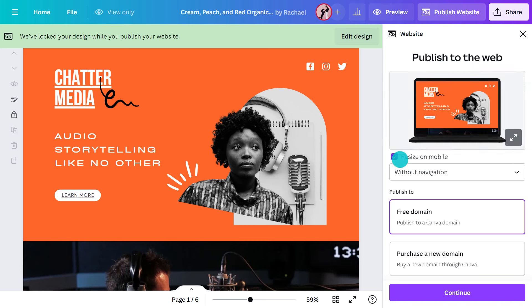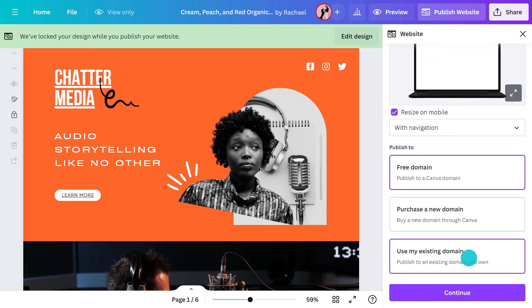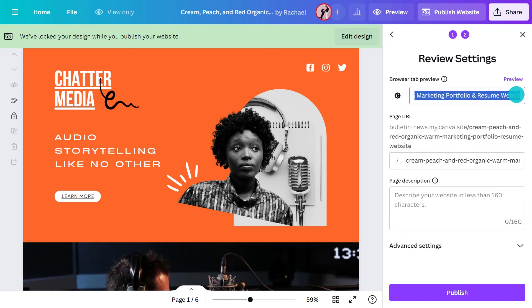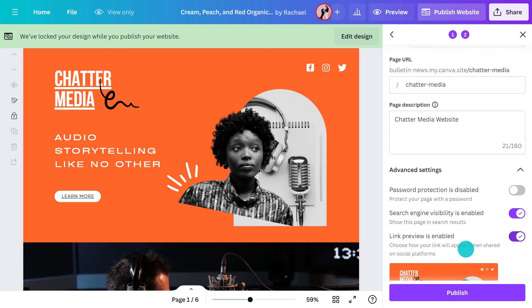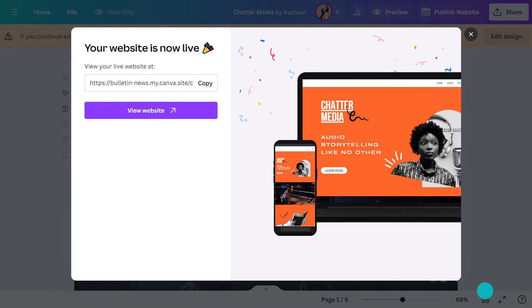Now let's publish. Start by hitting this button. I'm going to go with the free option, but you could attach it to your existing domain or purchase a new one without having to leave Canva. Here you can choose what you want the browser tab to display — choose something simple and obvious. Add in a description, again something simple and to the point. In the advanced settings, you can choose privacy options — for instance, make people enter a password before viewing the site, or toggle a button to stop your site showing up in search engines. Click publish when you're happy, and we are live.